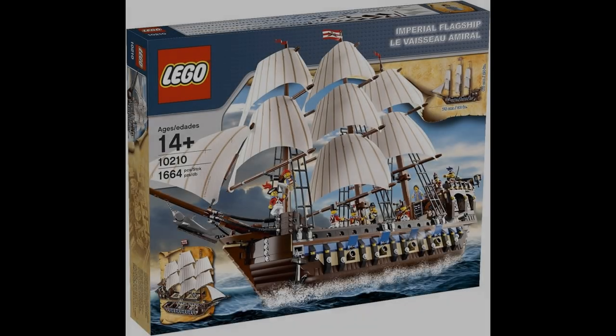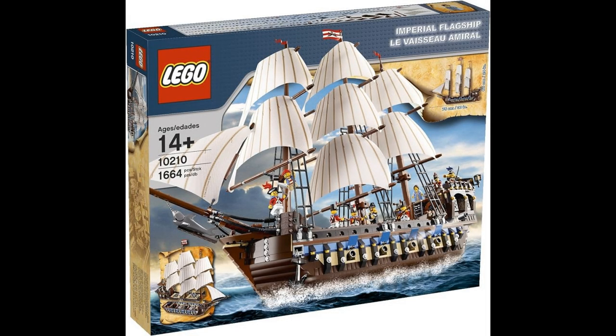But there was just one set in this wave which is the greatest set of all time in my opinion — the Imperial Flagship, released in 2010. The biggest and best ship LEGO has made, with a great color scheme and plenty of minifigures. It truly is one of the best LEGO sets ever made.